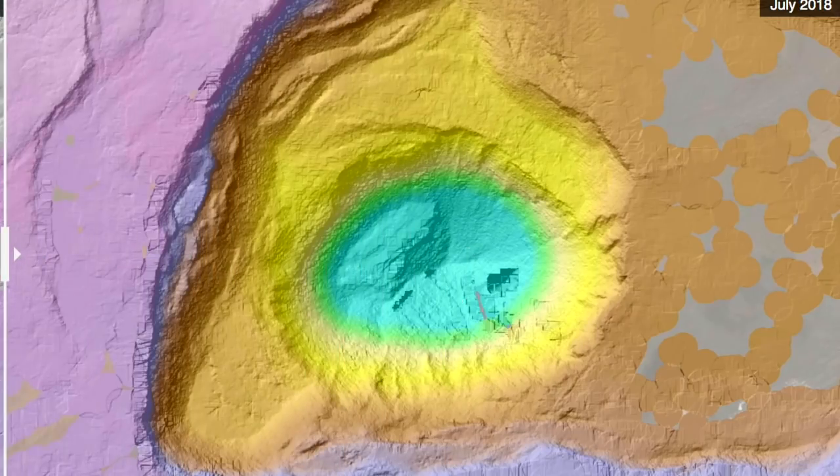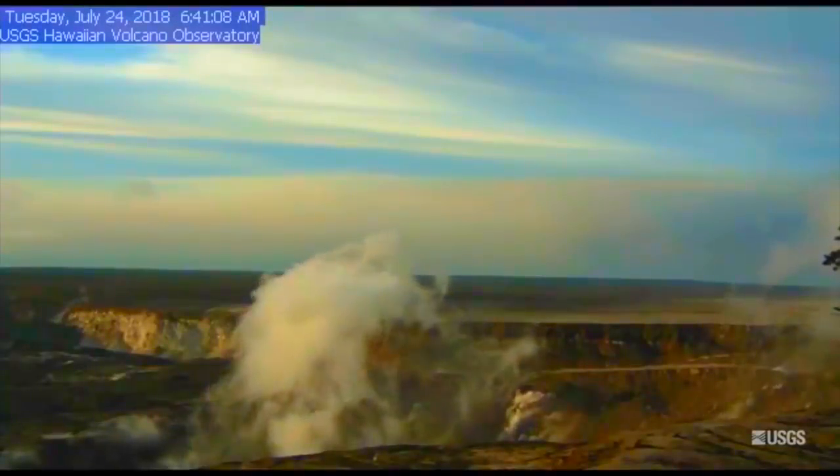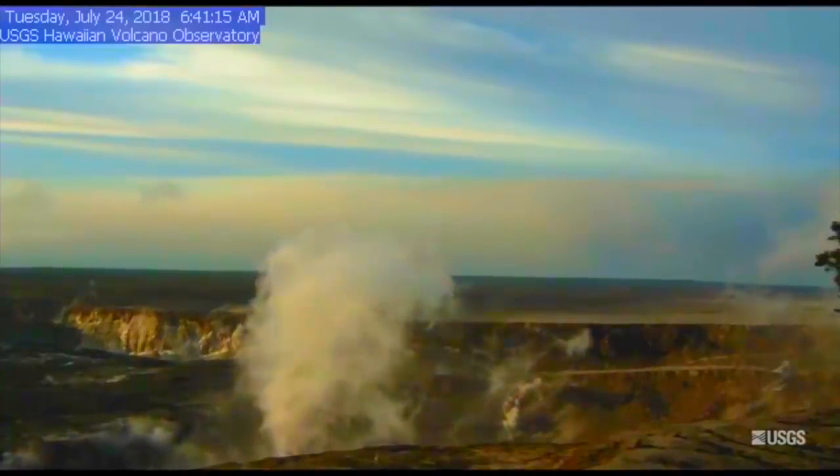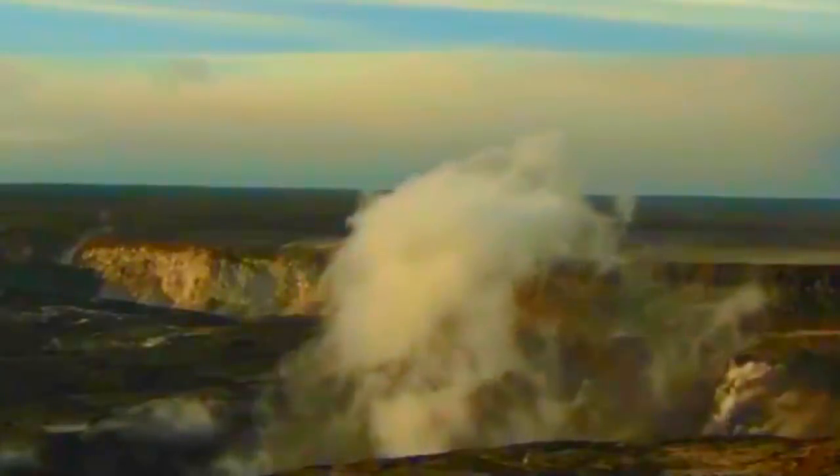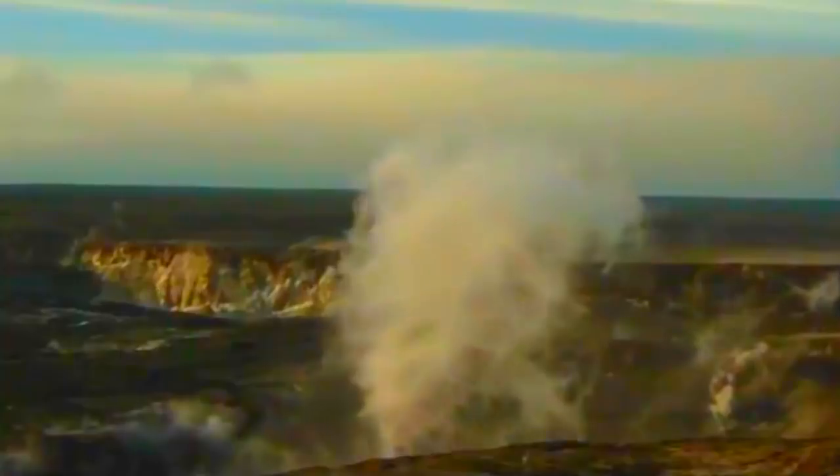Meanwhile the USGS managed to get the best shot yet of the eruption, including the pressure wave driven by the collapse event. I have sped this up a good bit from what they have so you can see it in motion. Full video on the USGS Volcanoes Twitter feed.